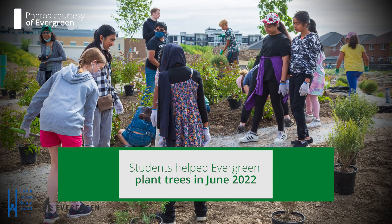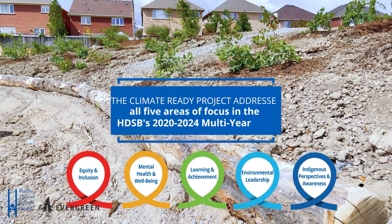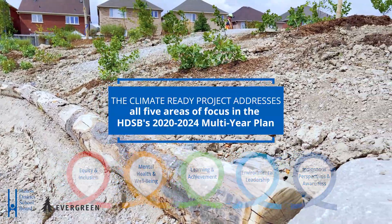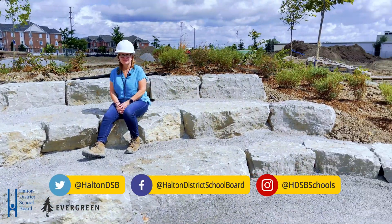And when the space becomes open to our community, this will be another classroom for us to engage our students in learning, for them to be connected to nature, for them to have real life experiences in nature and what that can look like as a learning environment.